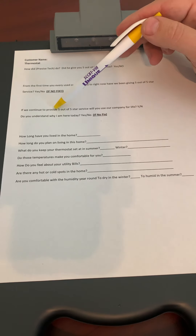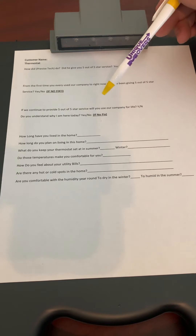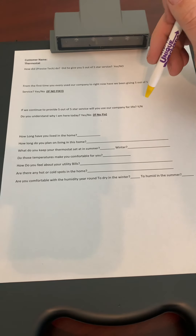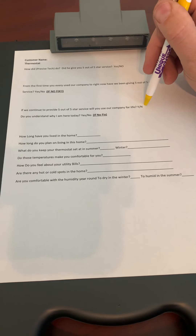Thank you, Mrs. Jones. And if we continue to provide you five out of five star service, will you use our company for life? We want them to proclaim to the world that they're going to use our company for life, because when somebody proclaims that out loud, it's very difficult for them to go back on it.